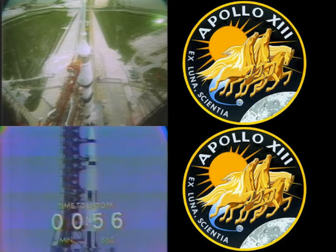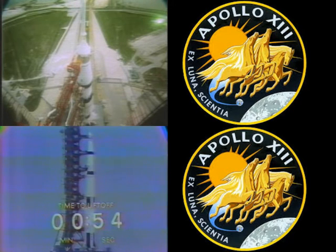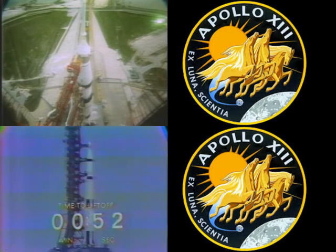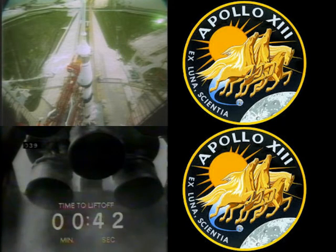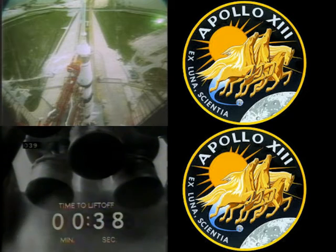Now in the final minute of our countdown, at the 30-second mark, swing arm number 1 will retract. T-minus 50 seconds. As we pass the T-minus 50-second mark, the power transfer takes place — first stage, second stage, third stage, and the instrument unit going to internal power.